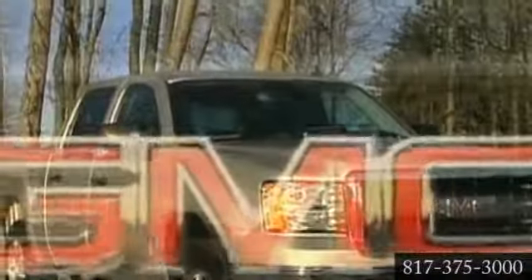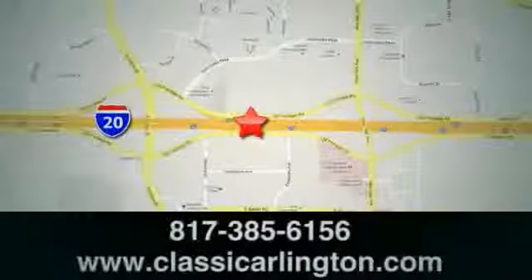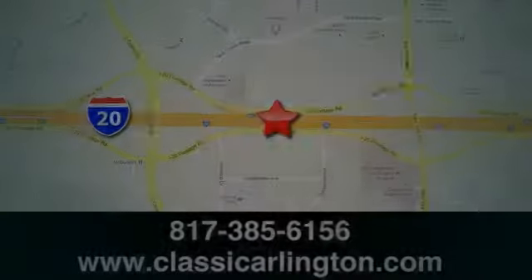The 2013 Sierra Hybrid. Because you work hard, but tread lightly. Call, click, or stop in today. Classic Buick GMC is conveniently located at 1400 East I-20 in Arlington, Texas.